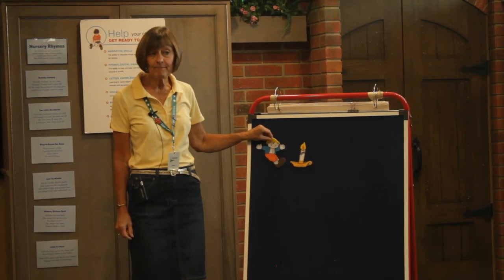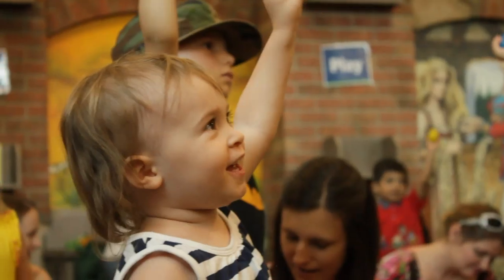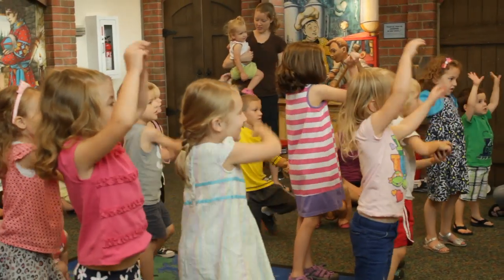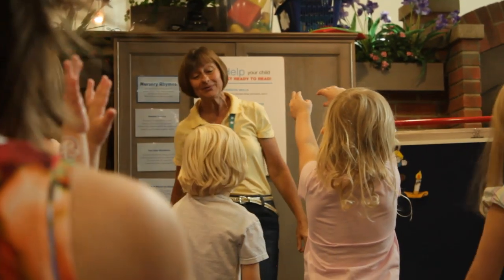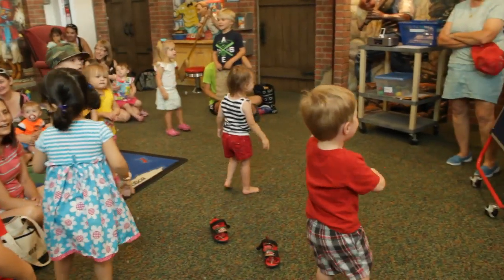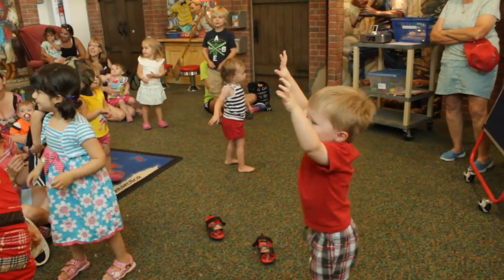Then we say the nursery rhyme — Jack, be nimble, Jack, be quick — and when we say that, we do the motions to help them learn the nursery rhyme. They can actually see: what does the word beside mean? What does it mean to be under? We take all this for granted, but young children don't know these words until you teach them.